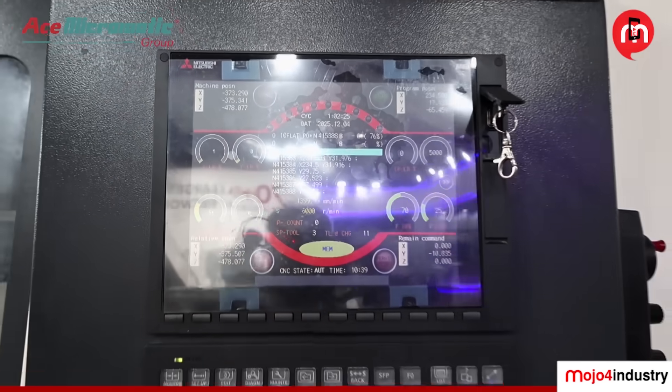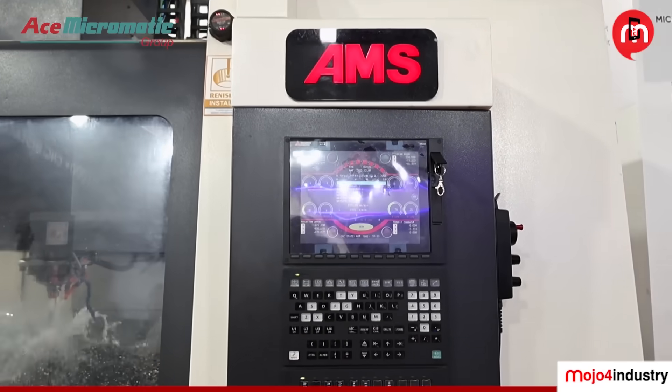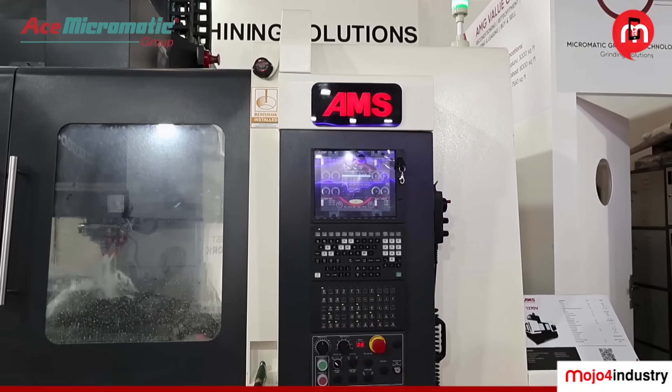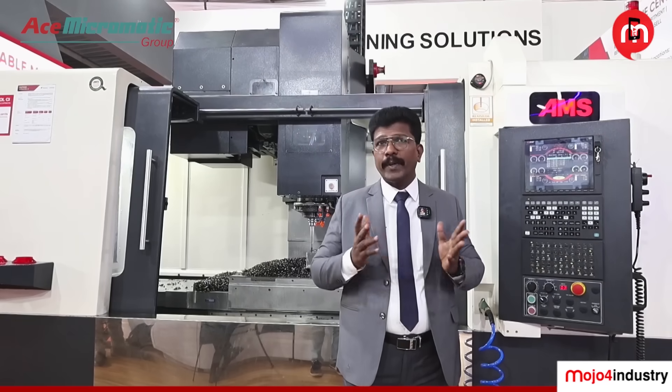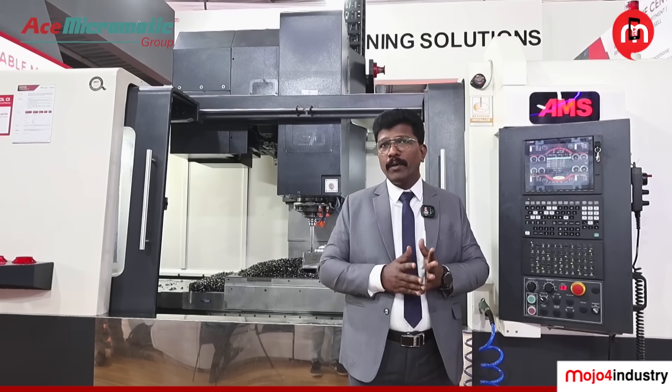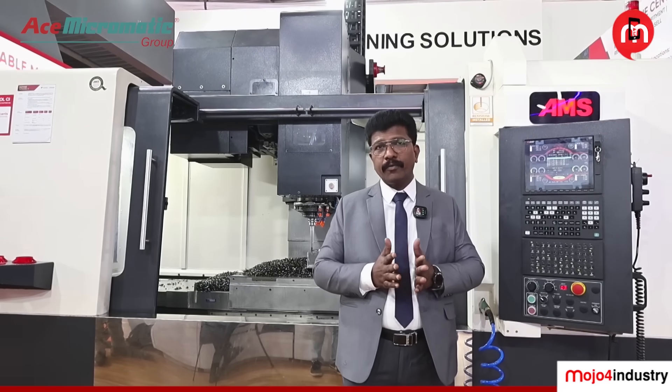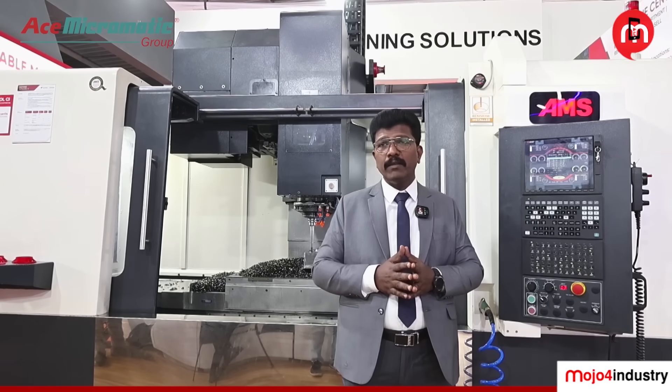The controller provides 2020 blocks per second processing speed, and a lot of options are available. Customers can use this particular model specially for mold-making, die-mold applications, plastic injection molds, die-casting, and hard-forging dies — all these applications can be handled with this machine.